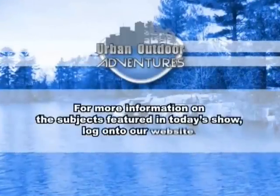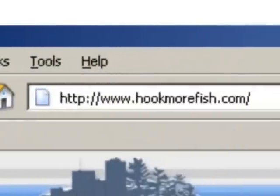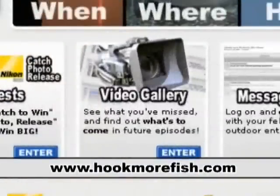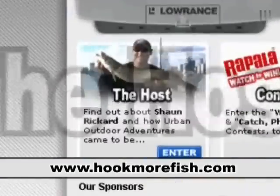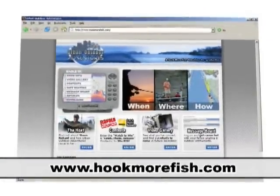For more information on subjects featured in today's show, log on to our website at www.hookmorefish.com — your one-stop fishing and outdoors resource. High quality videos, contests, interactive forums and much more. Let Sean Ricard teach you when, where and how. Log on to www.hookmorefish.com today.